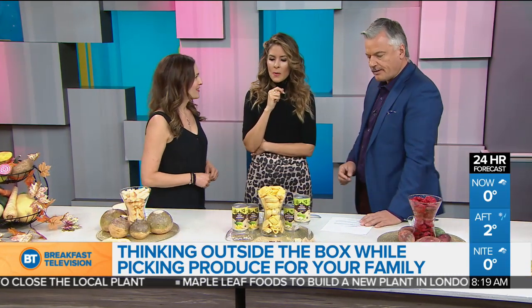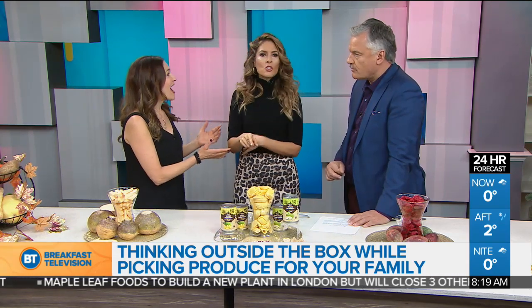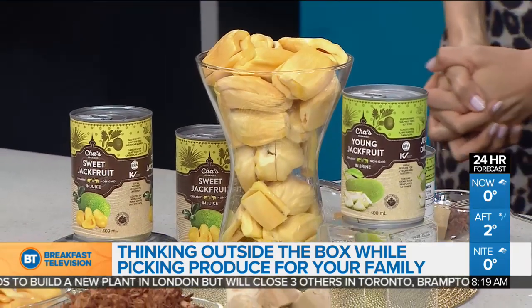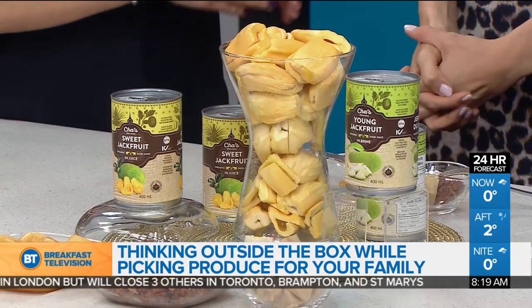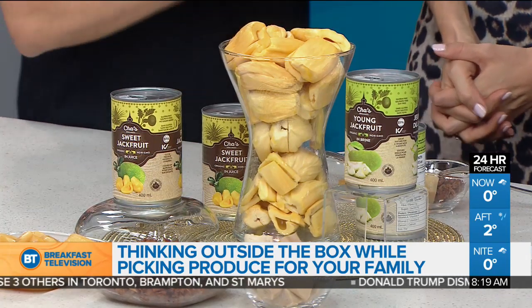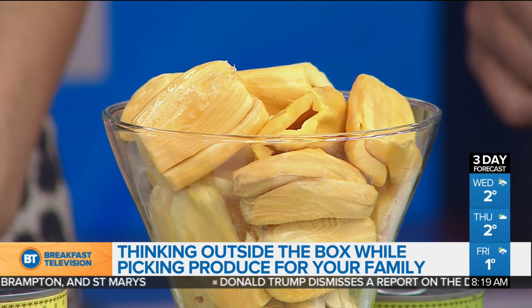Have you ever tried jackfruit? This can be 120 pounds — it's the largest tree fruit, and it's massive. What's nice about jackfruit is that it's nutritious, delicious, really trendy now, and versatile. Jackfruit has vitamin C, fiber, magnesium, potassium, and antioxidants — a lot of nutrition.